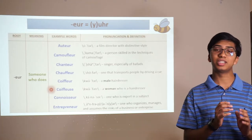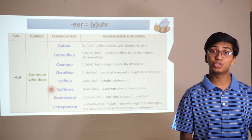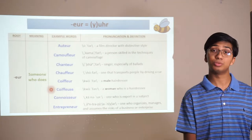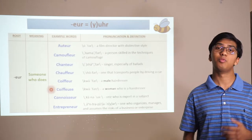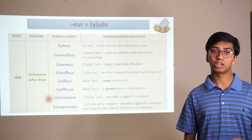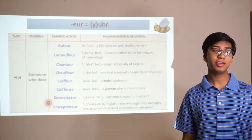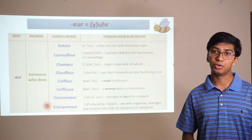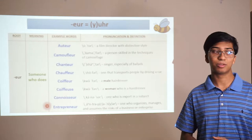The same thing happens with masseur versus masseuse — they are the gendered forms. One ends in -eur, the masculine, and one ends in -euse, the feminine. You have a connoisseur, someone who is an expert in a subject. And you have an entrepreneur, someone who organizes, manages, and assumes the risks of a business or enterprise.